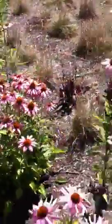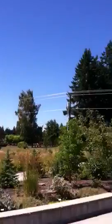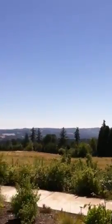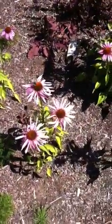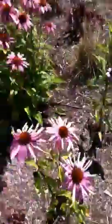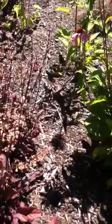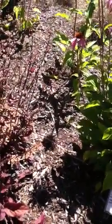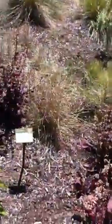Look at those flowers. Look how pretty. Nice and quiet. What kind of flower is that? What does it say on this side? It says a pink bloom, July through September. It's a purple coneflower. Nice. Look at that big cute dragonfly.